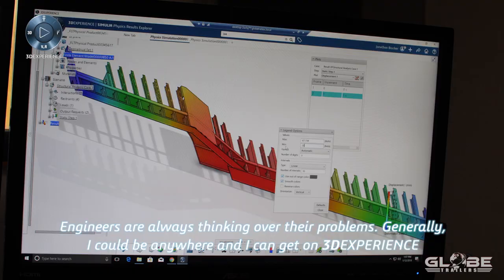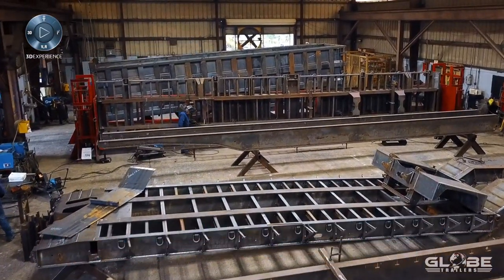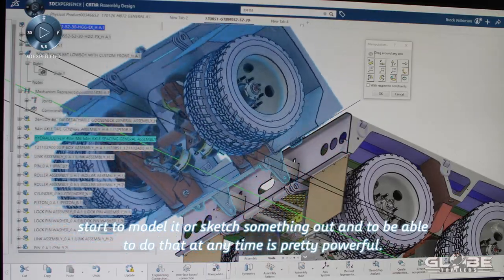Engineers are always thinking over their problems. Generally, I could be anywhere and get on 3D Experience, start to model it or sketch something out. To be able to do that at any time is pretty powerful.